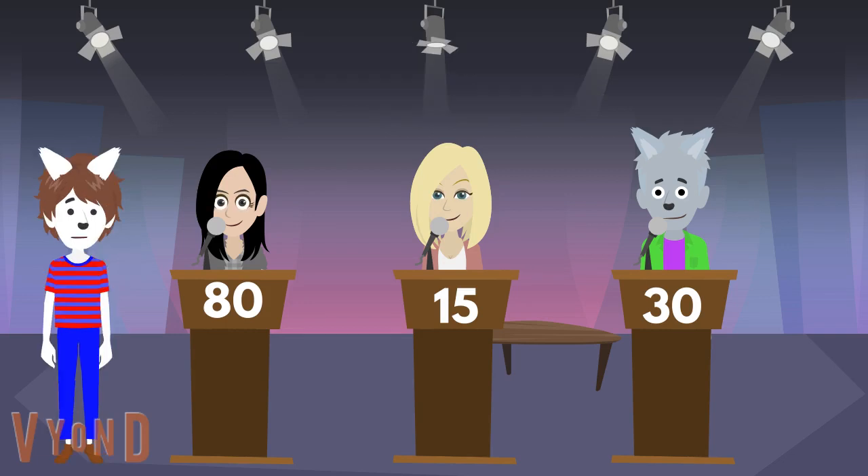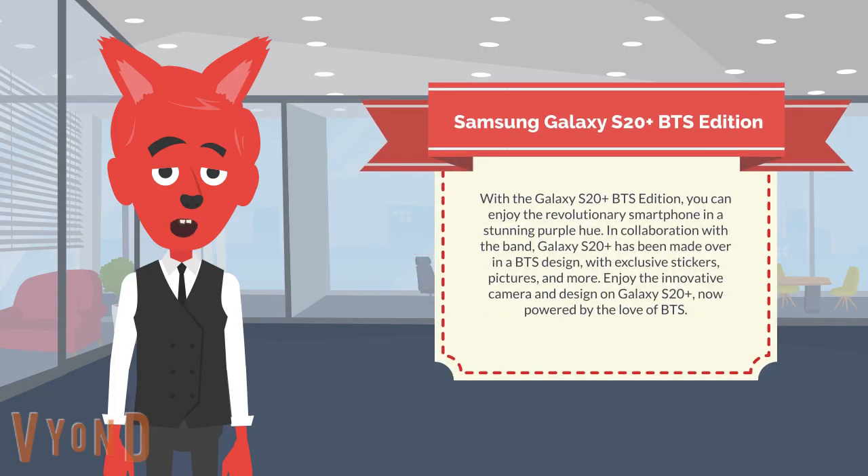Before we go to the trivia results, here are the prizes for first, second, and third place. Here is Lucky Pat to discuss the first place prize. The first place prize that Isabella will receive is the Samsung Galaxy S20 Plus BTS edition. With the Galaxy S20 Plus BTS edition, enjoy the revolutionary smartphone in Link Purple. In collaboration with BTS, the Galaxy S20 Plus has been made over in a BTS design, with exclusive stickers, pictures, and more, now powered by the love of BTS.